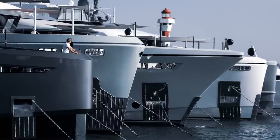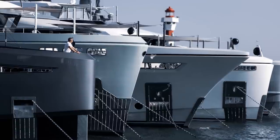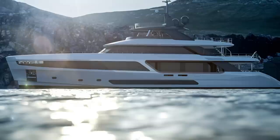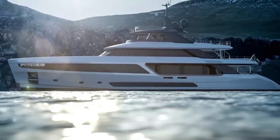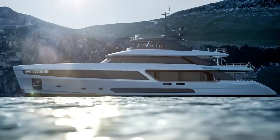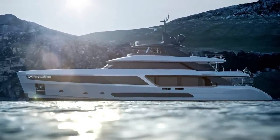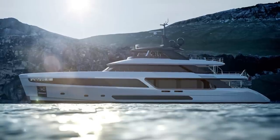It's yet to be confirmed, but it's believed that Goya will be exhibited at the upcoming Cannes Yachting Festival in early September. Last year the shipyard unveiled the Moto Panfilo 37m to much acclaim from visitors and the industry alike. So if you're attending the show, make sure you stop by and take a look at the first Benetti Beyond 37m.